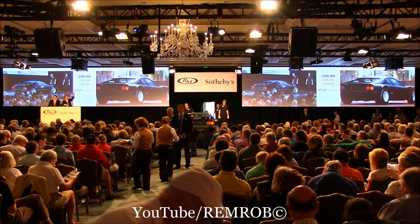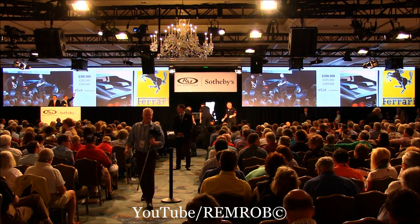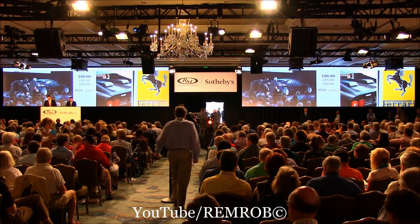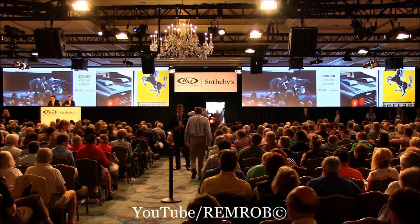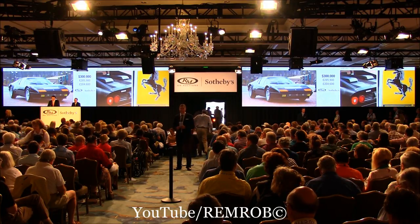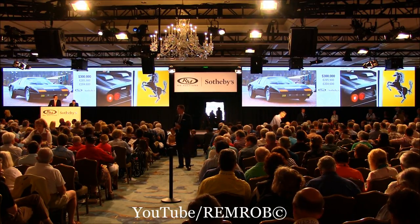He's back in with me at $300,000. $310,000. We've got to go forwards, not backwards, don't forget. At $300,000 — well, I'm selling the Ferrari 512 BB on the aisle here. $310,000. $310,000 I have. $320,000 taken on my left.